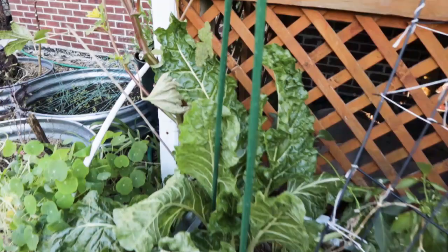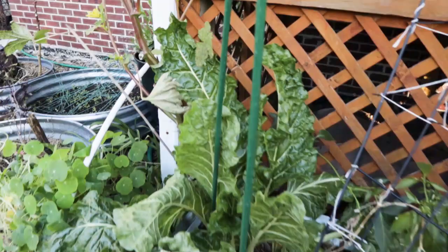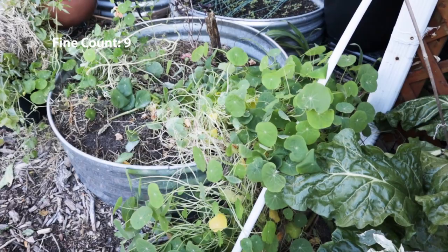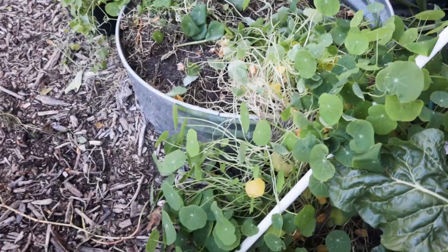Ford Hook chard is again still pretty firm, setting up straight. This is the nasturtium that seemed unfazed — I came out of the front door this morning and it was just fine. I don't know why, but this one is a little bit more lively than the one in the back.